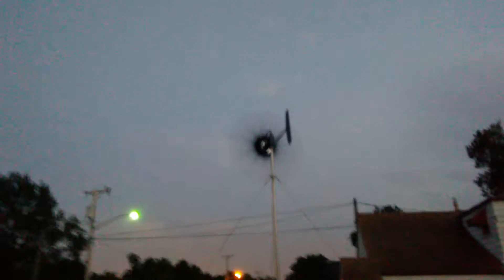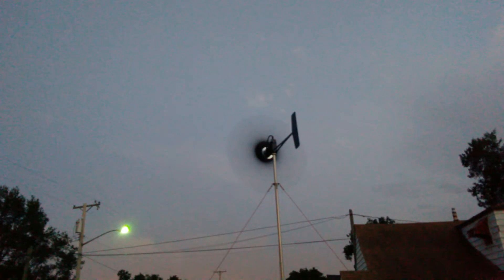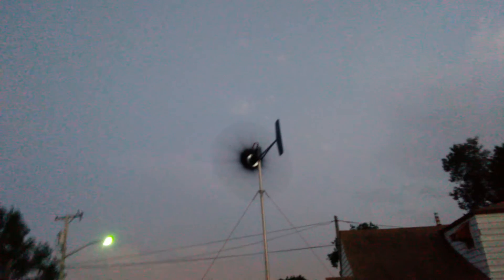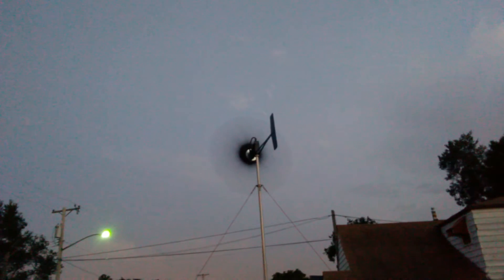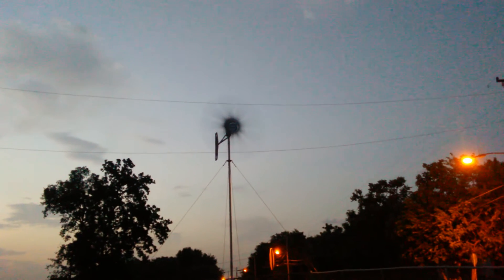That's the 11 blade over here. They both just took off. Tracking the wind real good. Not very windy, but both of them seem to be hitting it a lick today.